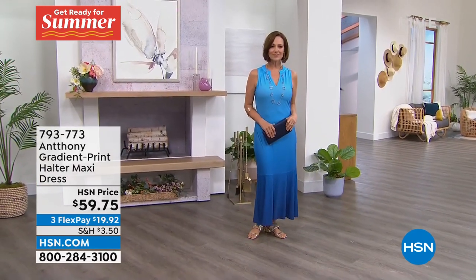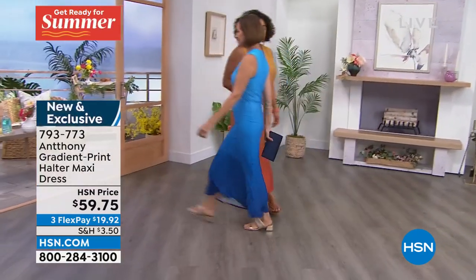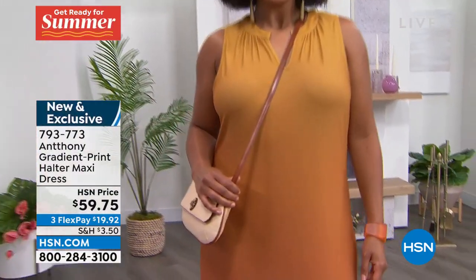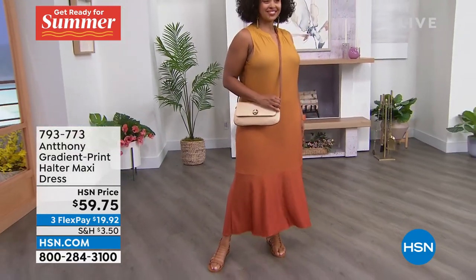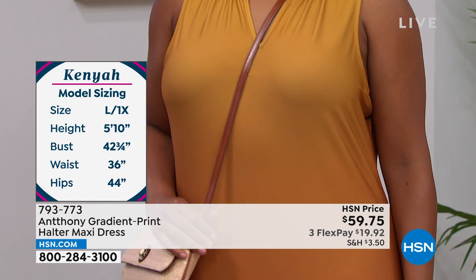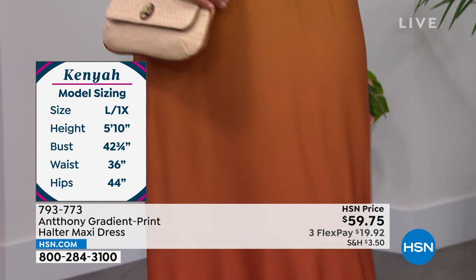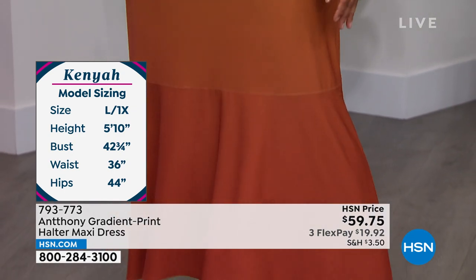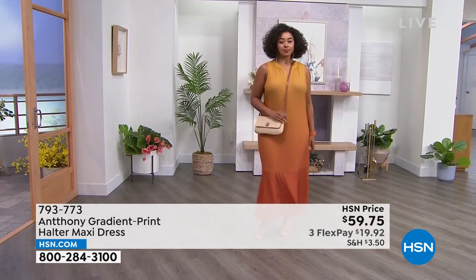You can belt it if you like — it has a soft easy waistline. Donna is 5'7" and Kenya is 5'10", so you can see it's going to hit just above the ankle depending on your height. You can keep it casual with flip-flops or dress it up if you're going somewhere special.